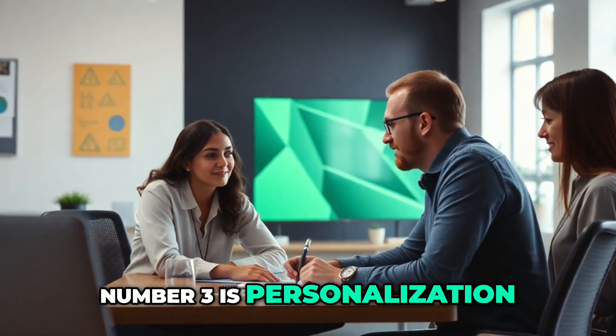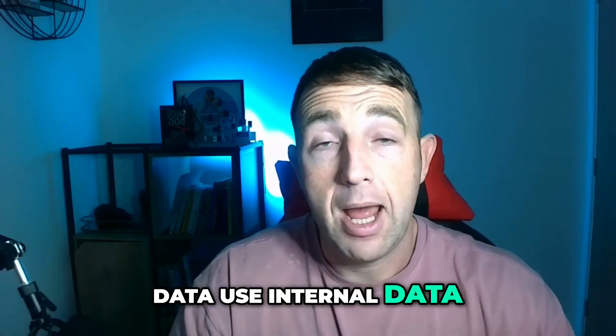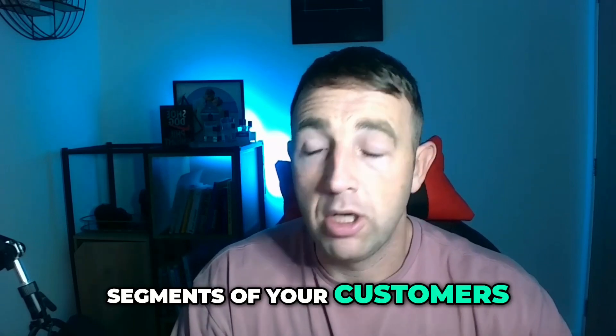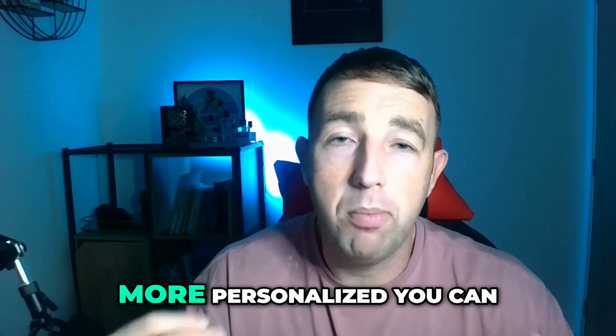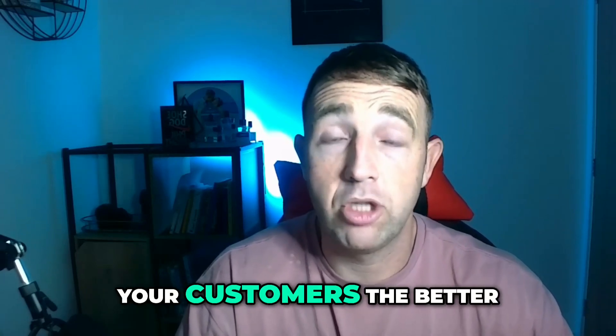Number three is personalization. Use AI, use tools, use external data, use internal data, and build a personalized model catered to different segments of your customers. So many brands are missing out on this and it's a goldmine. The more personalized you can get with your brand and your content to connect to your customers, the better you're going to do with your sales.